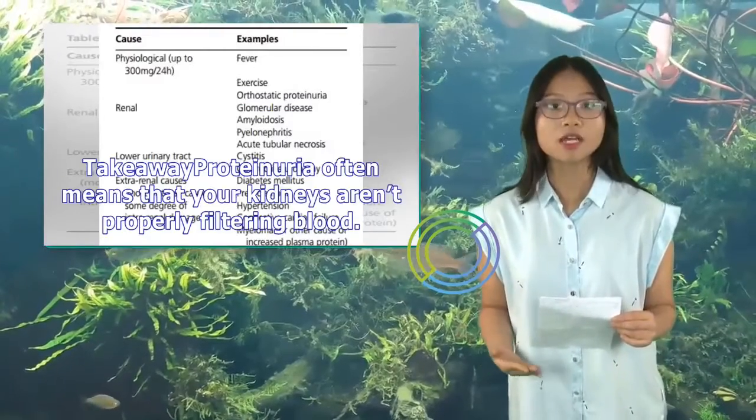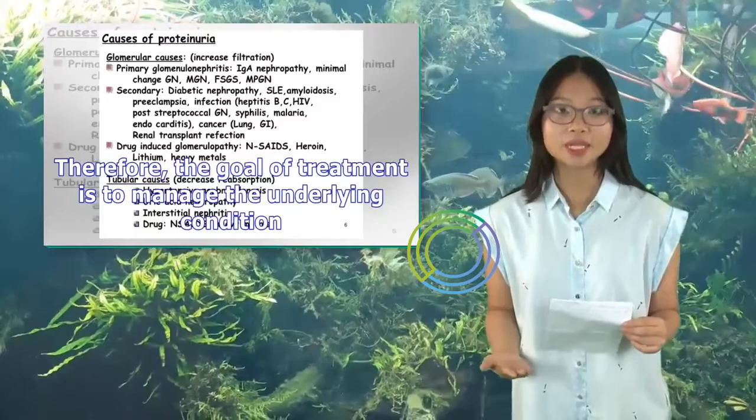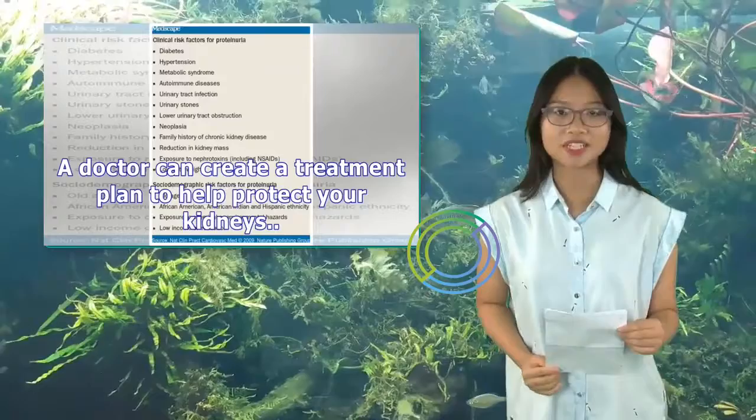Proteinuria often means that your kidneys aren't properly filtering blood. Therefore, the goal of treatment is to manage the underlying condition. A doctor can create a treatment plan to help protect your kidneys.